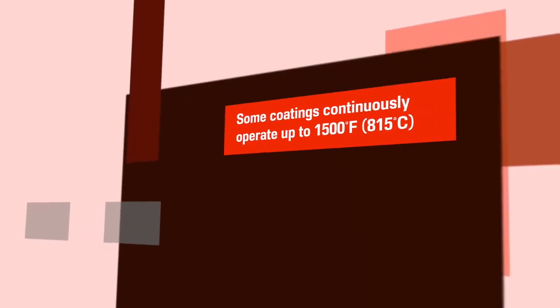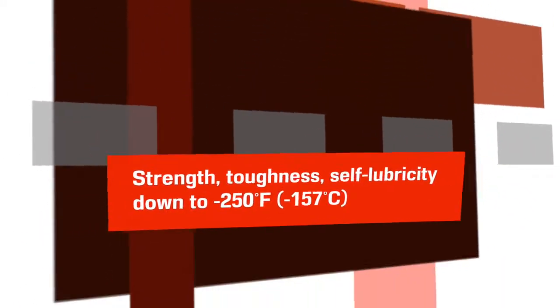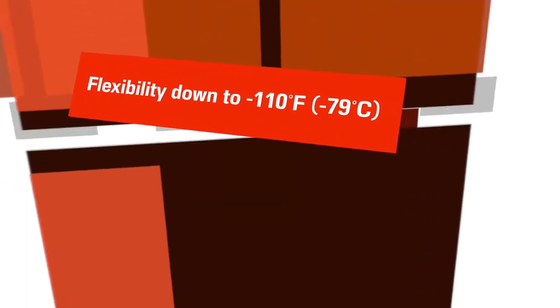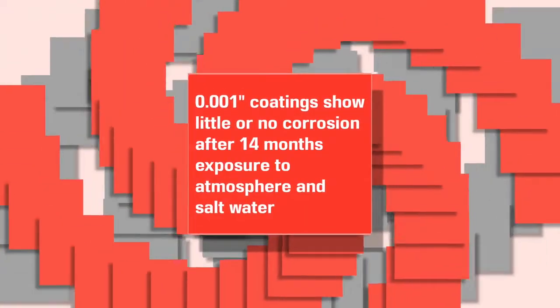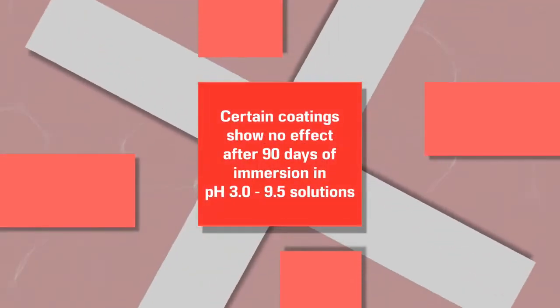Some NEEDOX coatings continuously operate at up to 1500 degrees Fahrenheit and exhibit strength, toughness, self-lubricity, and flexibility. They are extremely resistant to wear, fatigue degradation, corrosion, and phosphate-free bleach used in food packaging operations.